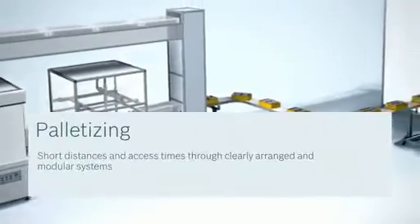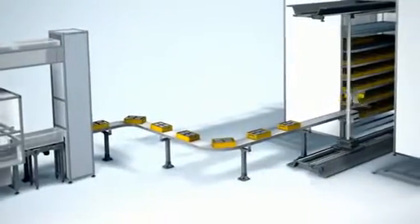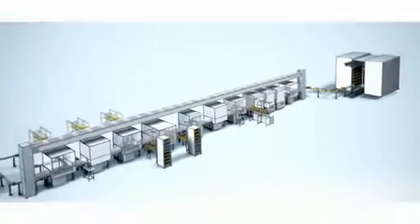Regardless of whether controls, electric drives, linear motion technology, assembly technology or pneumatics — when it comes to the perfect interaction of these technologies, we are your competent partner.